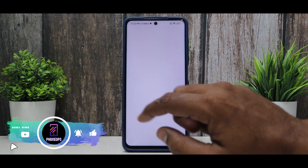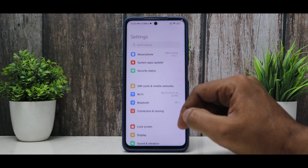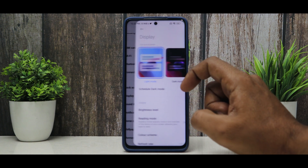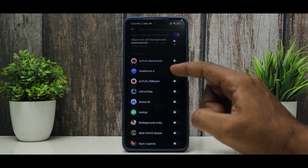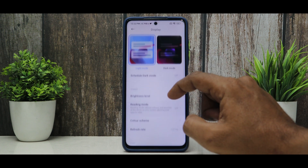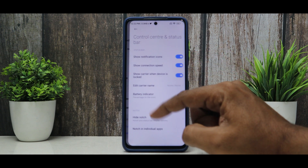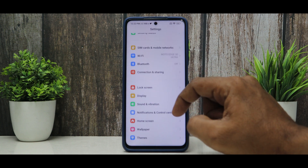Going to settings, you will see that the icons are new — that is a change they have definitely made. If you go to lock screen settings, there is nothing much that has changed. Moving on to display, you still get dark mode with per-app controls. Some apps are missing from there, but overall dark mode is present and it works. The 120Hz refresh rate works really, really well.